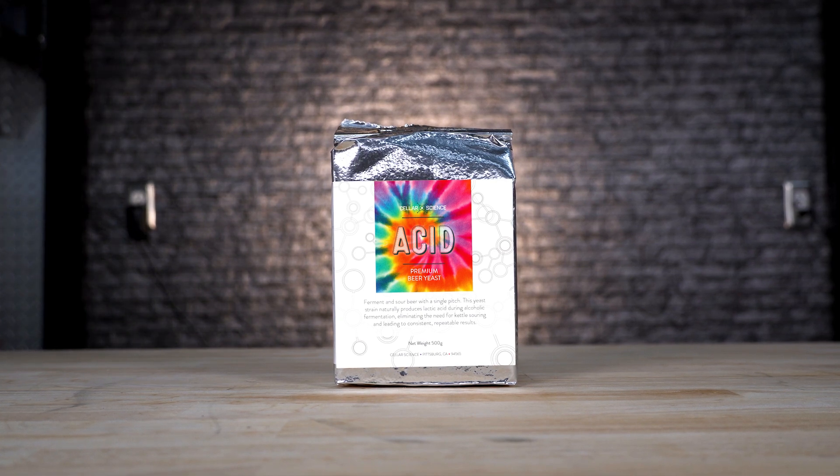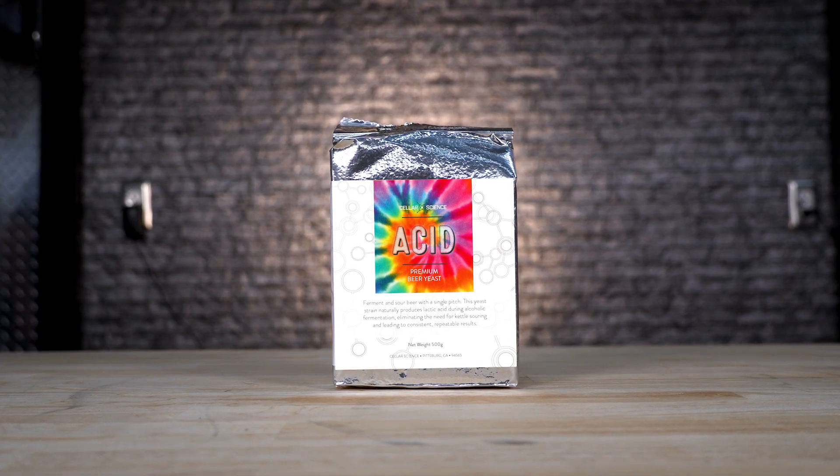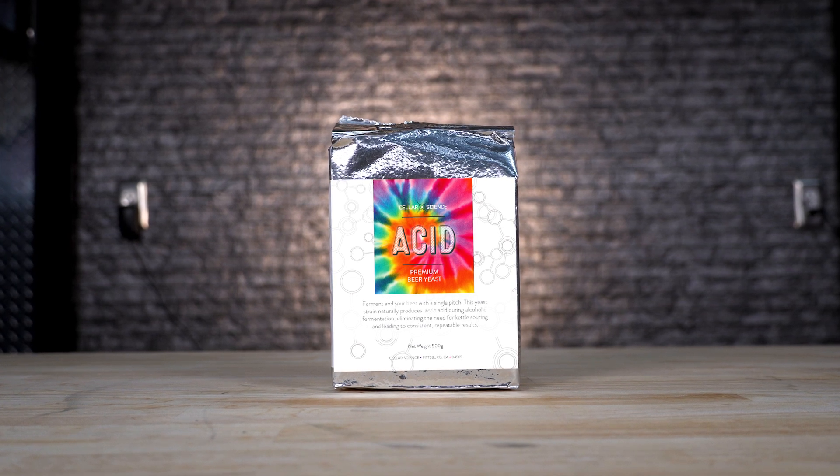Acid Yeast by Cellar Science — a really cool one because it's a non-GMO yeast that produces both alcohol and lactic acid. It's great for producing Berliner Weiss style beers.